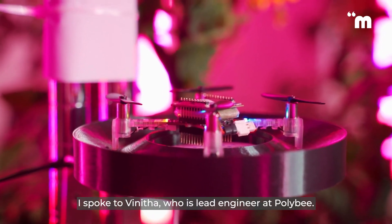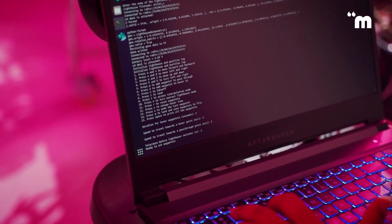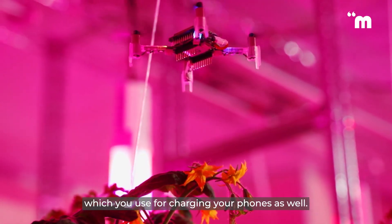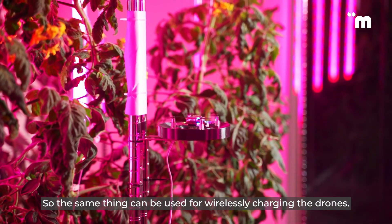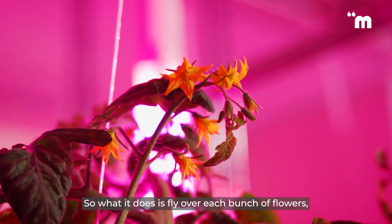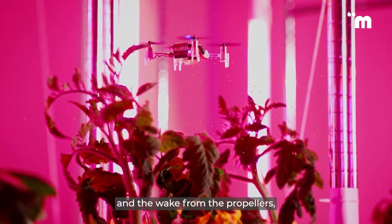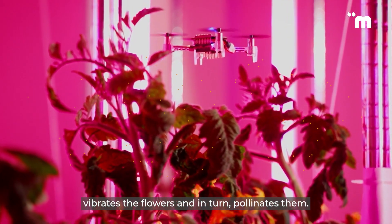To find out more about how the drones work, I speak to Vinita, who is lead engineer at Polybee. This is actually a wireless charging deck — the same technology used for charging phones can also be used for wirelessly charging the drones. What the drone does is fly over each bunch of flowers, and the wash from the propellers vibrates the flowers and in turn pollinates them.